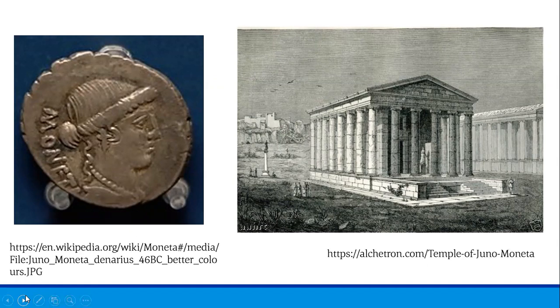A bust of Juno Moneta is seen here on the left. She was a goddess who became the personification of money, and her name was applied both to the money as well as its place of manufacture. Although the temple dedicated to Juno no longer stands, the image on the right shows what historians believe the temple may have looked like. Located at the center of the city of Rome, it was next to the place where Roman coins were first minted, thereby initiating the ancient practice of associating mints with temples.